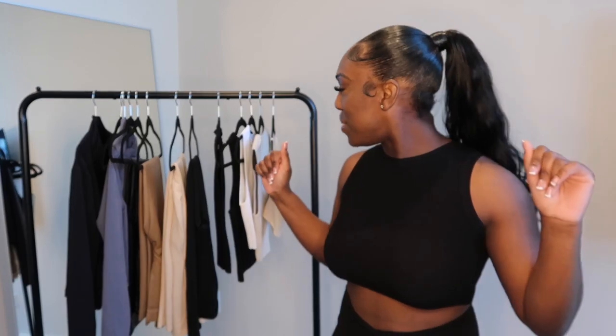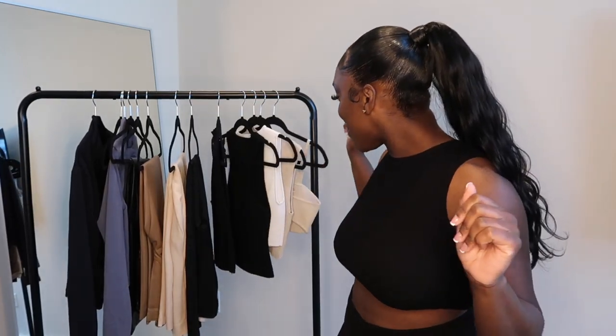I literally love everything, so if I say I literally love everything, I literally do. Okay y'all, let's go ahead and hop into this try-on haul.